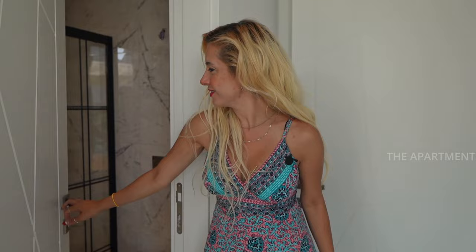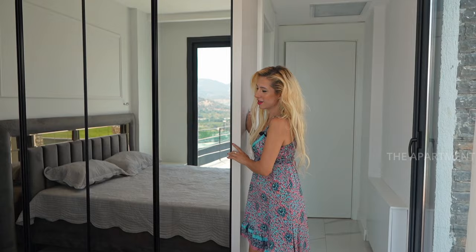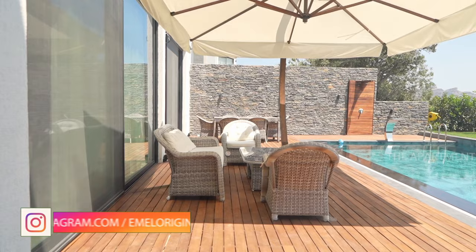Now we're at bedroom number one — bedroom one is ensuite. Let's check the bathroom quickly. They use white and gray tones in here with built-in storage and mirrors. You get views from both sides. The wow factor of this bedroom is that when you wake up, you can jump straight into the swimming pool.